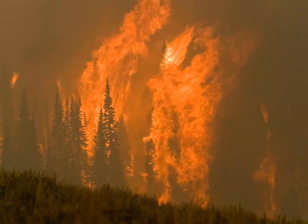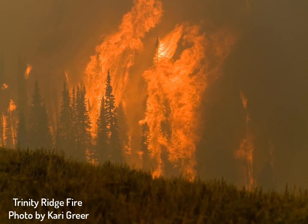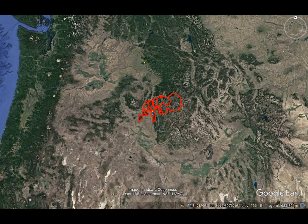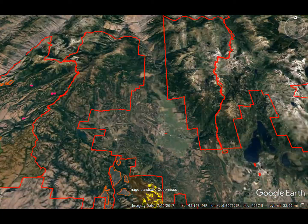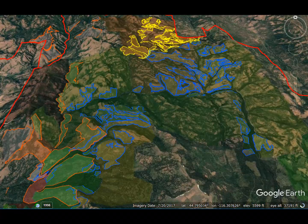We know that wildfires are going to happen, but what can be done to make them less damaging and expensive? Fire managers on the Payette National Forest are using landscape-scale fire management to prepare for future wildfires, and also manage other natural resources such as wildlife, timber, and recreation.